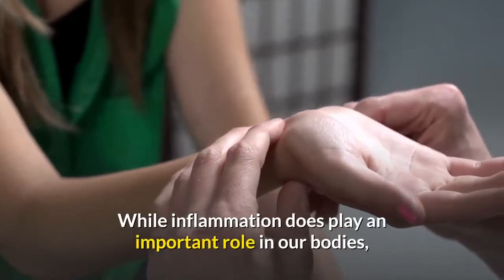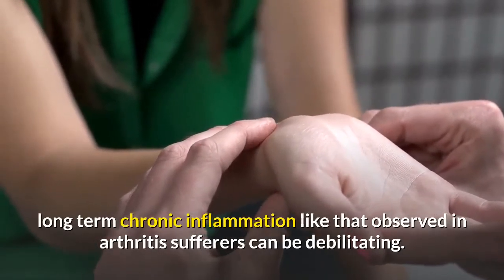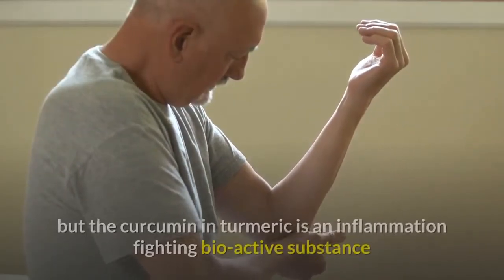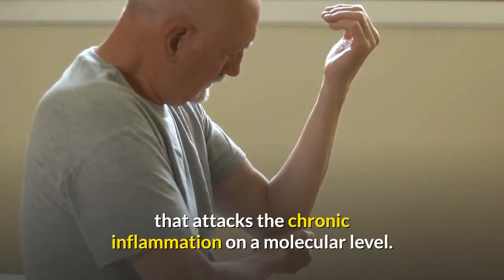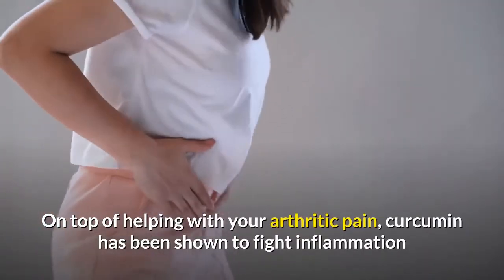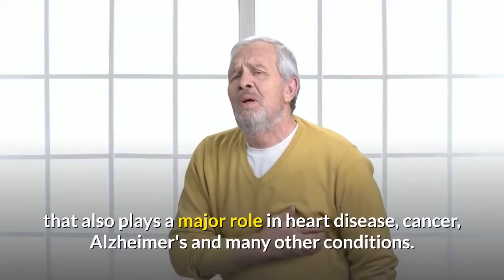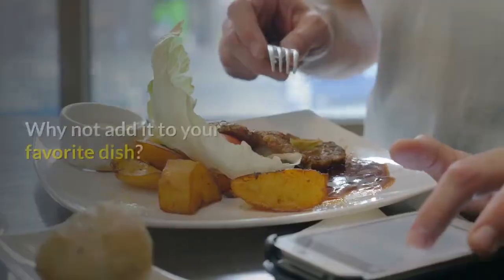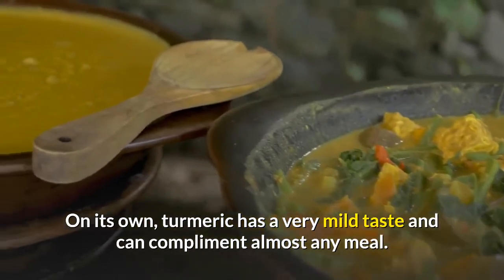While inflammation does play an important role in our bodies, blocking pathogens that could easily kill us, long-term chronic inflammation like that observed in arthritis sufferers can be debilitating. Inflammation is a complex process, but the curcumin in turmeric is an inflammation-fighting bio-active substance that attacks chronic inflammation on a molecular level. On top of helping with arthritic pain, curcumin has been shown to fight inflammation that also plays a major role in heart disease, cancer, Alzheimer's, and many other conditions. Turmeric can be taken in many ways, from pills to the actual root. Why not add it to your favorite dish? On its own, turmeric has a very mild taste and can complement almost any meal.